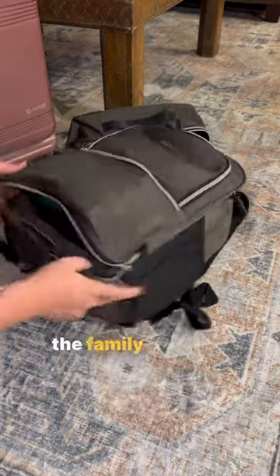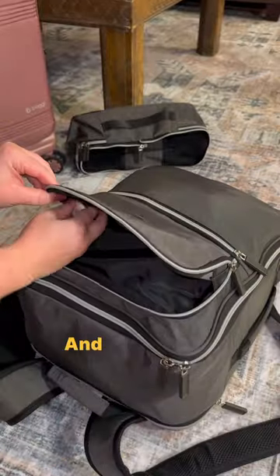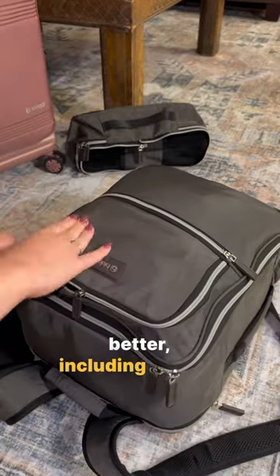I always end up packing for the family because I find it so important to stay organized, especially when you're traveling. And with Biagi, everything is better, including staying organized.